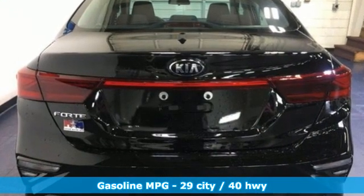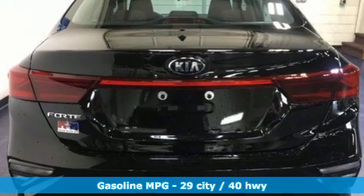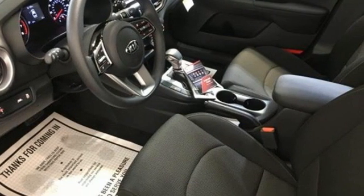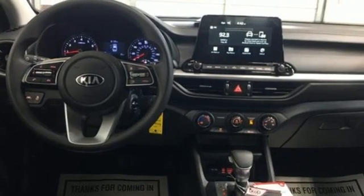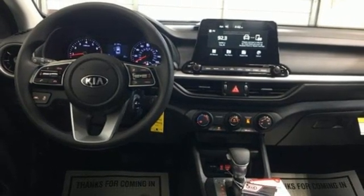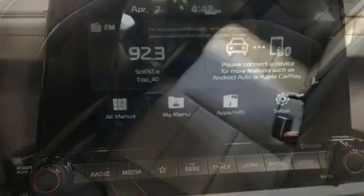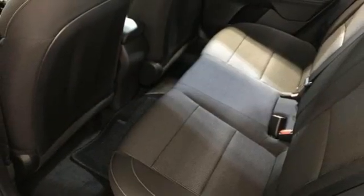It's well-equipped with the features you need: streaming audio, wireless phone connectivity, manual tilting steering column, USB port, manual telescoping steering column, inline four-cylinder engine, aluminum wheels, gas-pressurized shocks, and continuously variable automatic transmission.